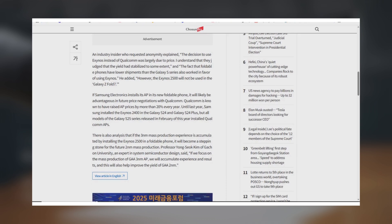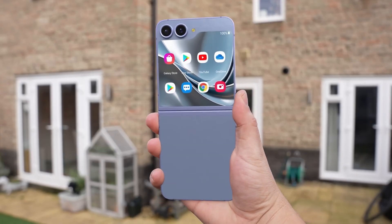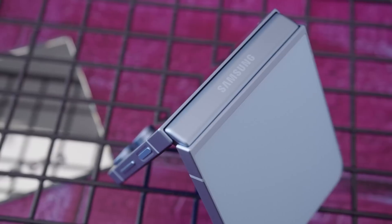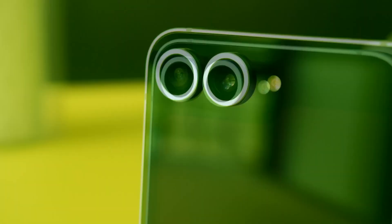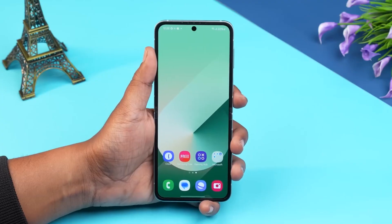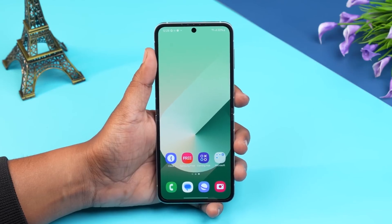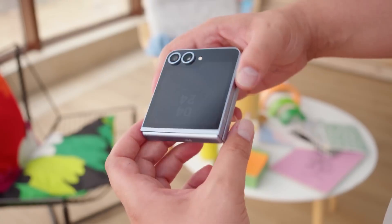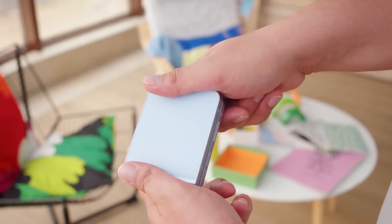It's worth noting that the Galaxy Z Flip 7 will be the only foldable rocking an Exynos chip in 2025. The Galaxy Z Fold 7 is expected to stick with the Snapdragon 8 Elite for Galaxy, the same chip on the Galaxy S25 series, and next year's Z Fold 8 and Z Flip 8 will reportedly switch back to the Snapdragon 8 Elite 2 for Galaxy.